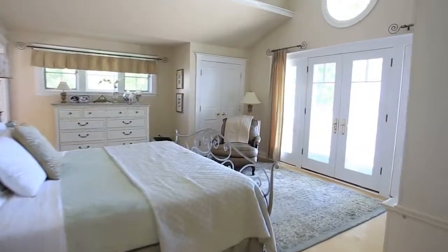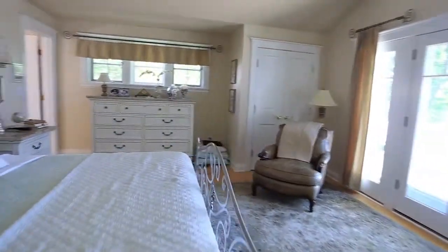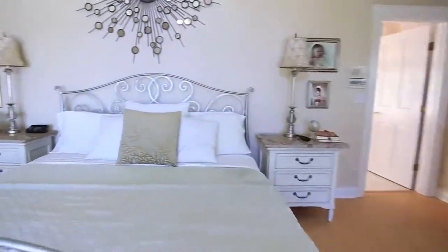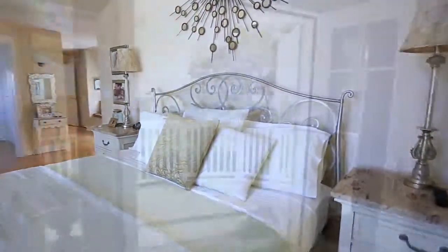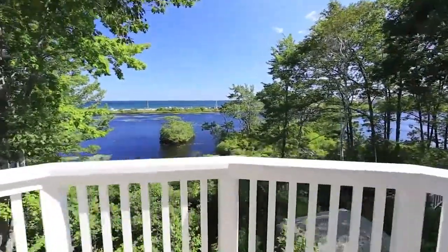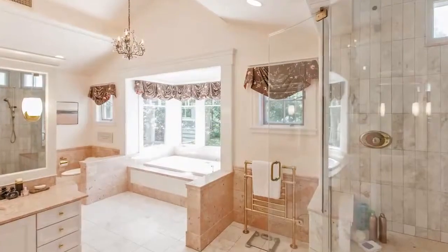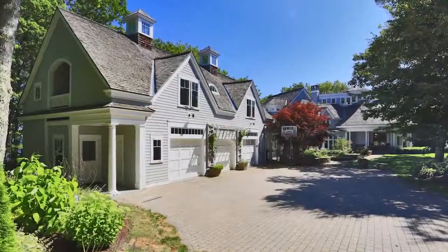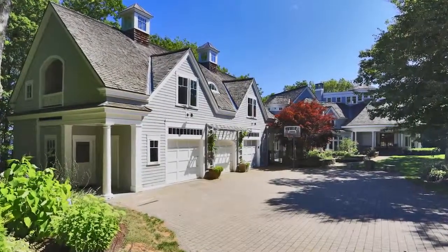The master suite is a serene estate giving new meaning to a room with a view. Every inch of the master suite is finished at an exceptional level. From the vantage point of the decks you can see the vast ocean spreading out in front of you. And this is only a preview — when you book your private showing you'll view the large apartment over the three-car garage, perfect for guests or a caretaker.